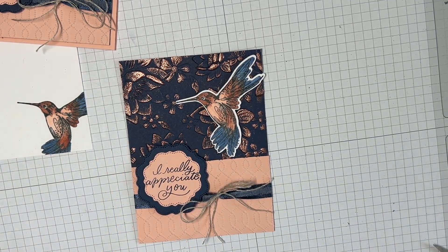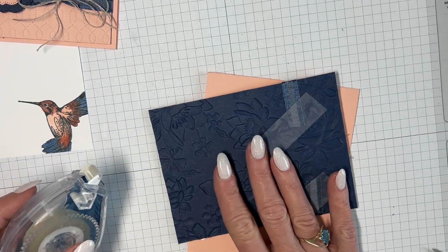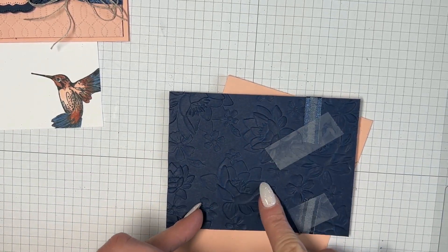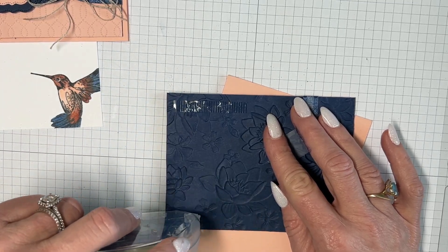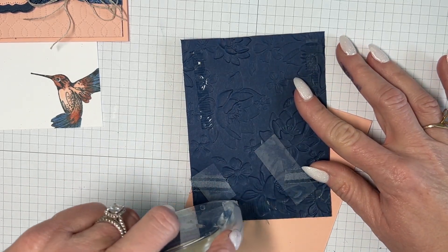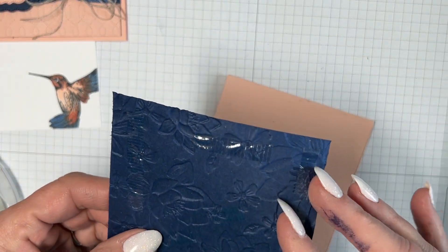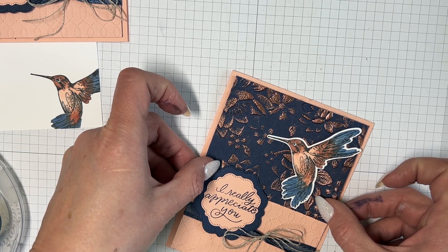Now I've got my card base and I'm going to put everything on. When I do this with the Stampin' Seal Plus, I'm not going to go fast because especially on embossed cardstock it'll start to tear if you rush. Going slow is the secret. I'll go all the way across the top, all the way across the bottom, and then in the middle.